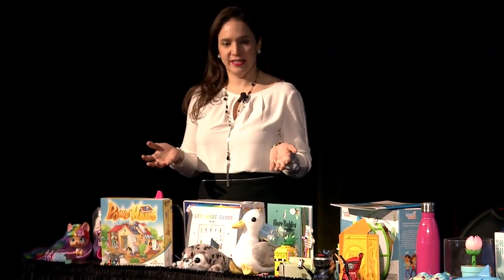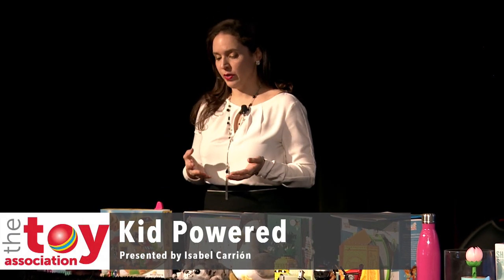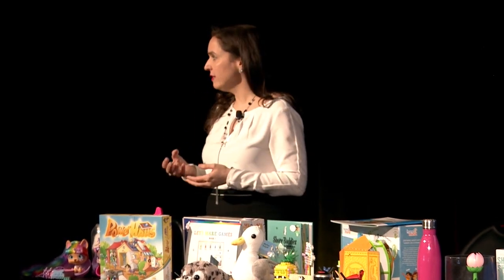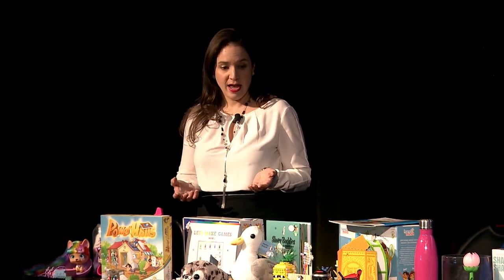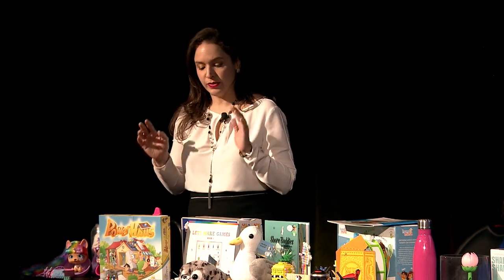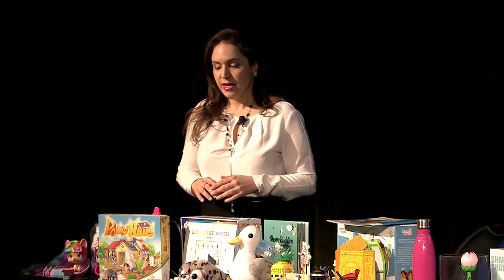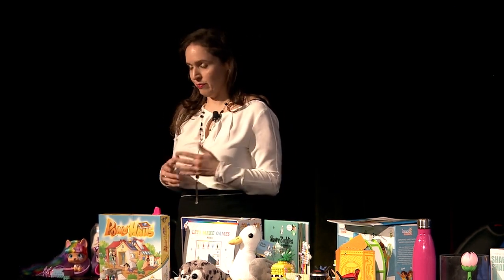Our first trend is called Kid Powered, and essentially it's toys that put the power of play in kids' hands. It helps them build confidence, creativity, critical thinking skills, leadership, and allows them to control and customize the way they play. These toys range from plush, to dolls, to games, to educational kits, coding kits. There's a wider range out on the floor that you can look at, and I'm just going to show you some.